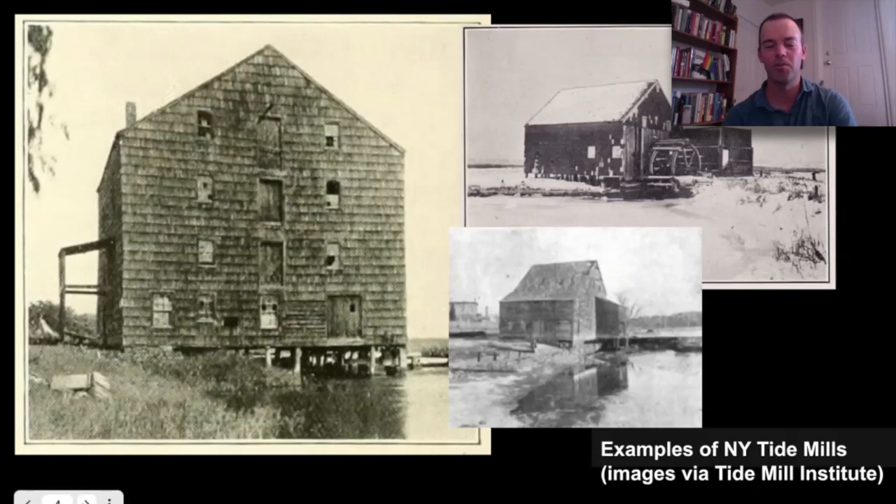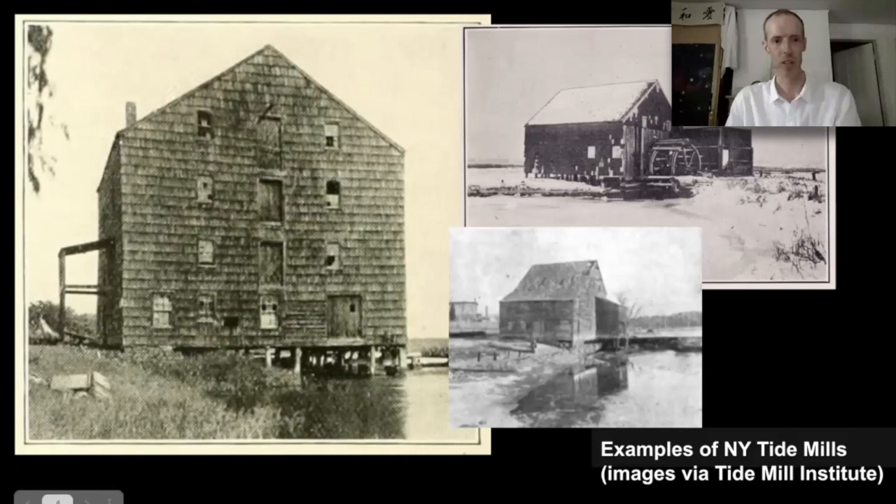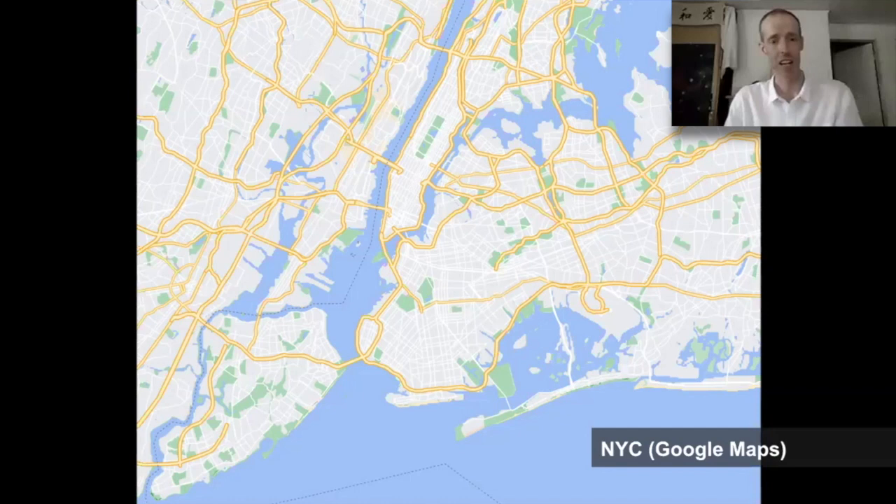On the seal of the city of New York, we have a beaver, a windmill, and barrels of flour. The barrels of flour really symbolically come from the tide mills rather than the windmills, because the windmills were not nearly as reliable as the tides. Here we're looking at New York City, reminding ourselves that we have this vast waterfront and the tides are very complicated.